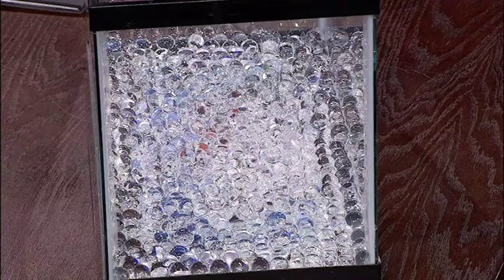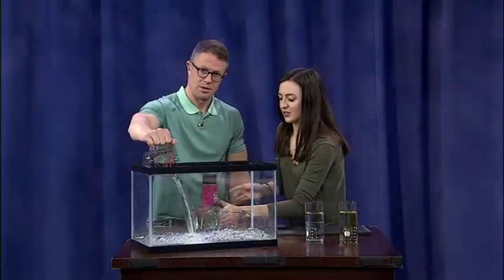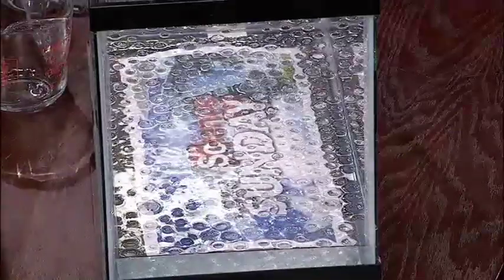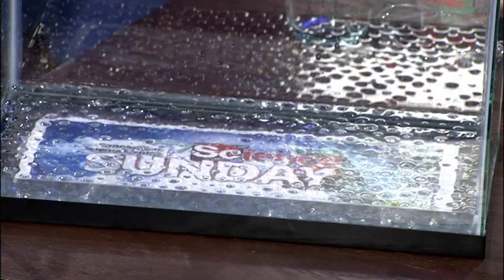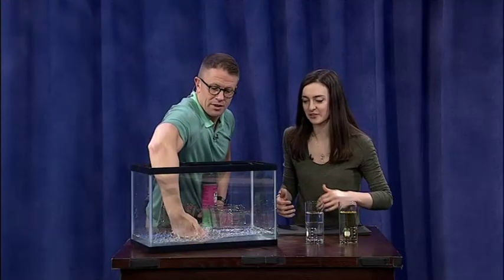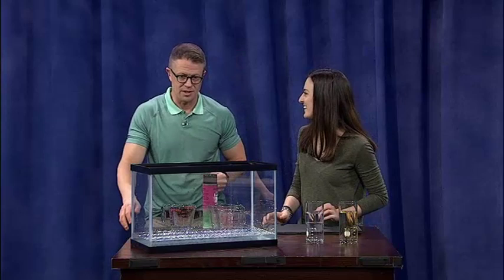I have something underneath here that we can't really see right now through the jelly marbles, but if we pour in all this water, we're going to give light a straight path to go through down to the bottom, and you'll start to be able to read the little message under there. Look at that — how cool! You can barely make out where those jelly marbles are because they have such a similar index of refraction, the light passes through them in the same way. They are still in there — they didn't dissolve. You can see them as they're moving around, but as they settle, you'll see the Science Sunday logo again.